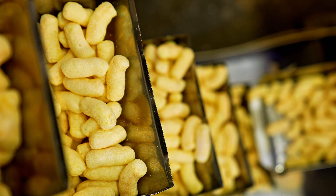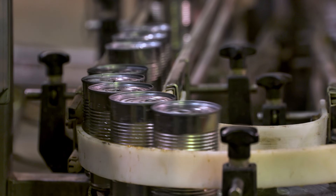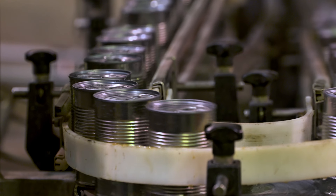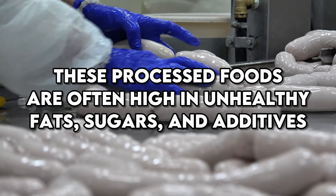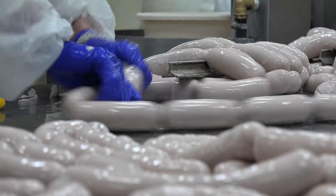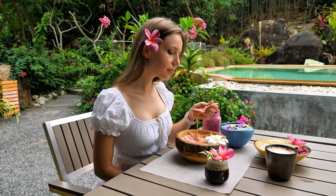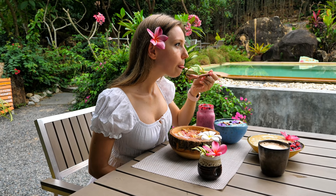One of the less obvious sources of GMOs is processed foods. Many packaged and convenience foods contain multiple GMO ingredients, from corn syrup and soy lecithin to canola oil and sugar from GMO beets. These processed foods are often high in unhealthy fats, sugars, and additives, which can be particularly harmful for individuals with diabetes. By focusing on whole, unprocessed foods and cooking from scratch, you can better control the quality of your diet and minimize your exposure to GMOs.